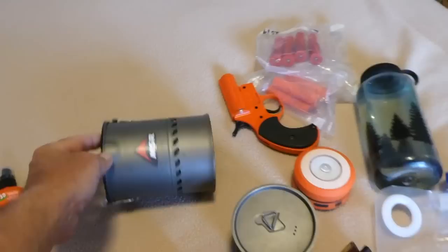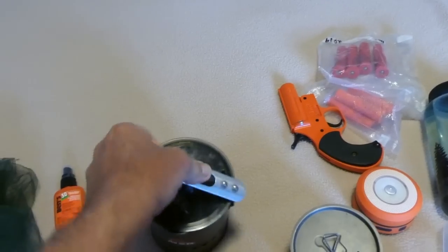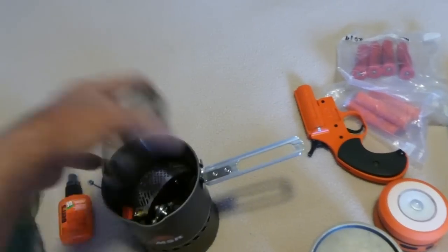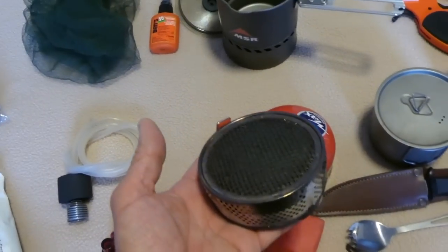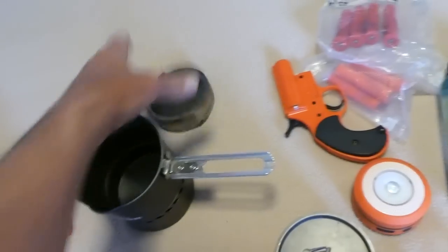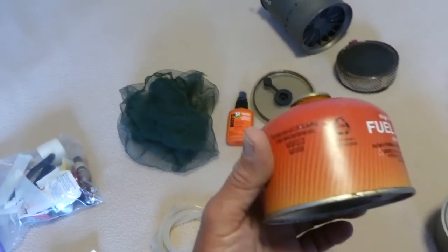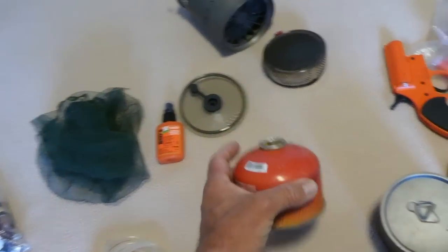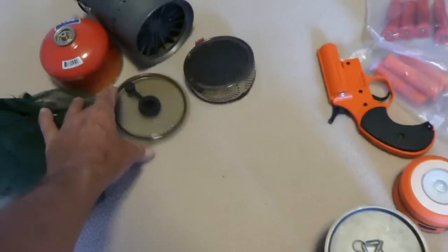I was quite happy with the stove setup I went with — the little MSR Inferno. This little catalytic converter that fits right on top boiled water very quickly and saved me a lot of fuel over the long run. I started out with six canisters and ended up with two, so I used four canisters in two and a half weeks, which is pretty good as far as fuel consumption goes.